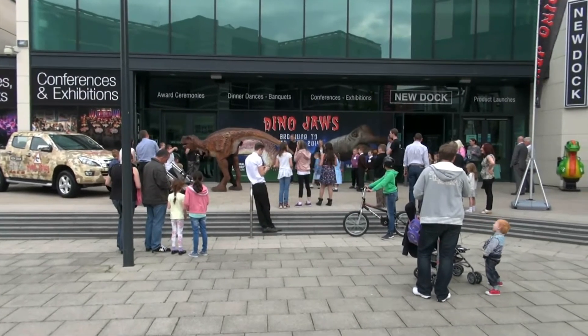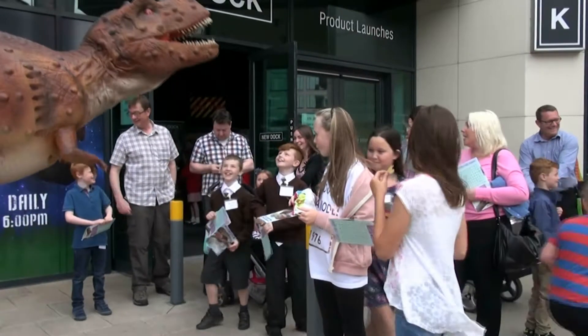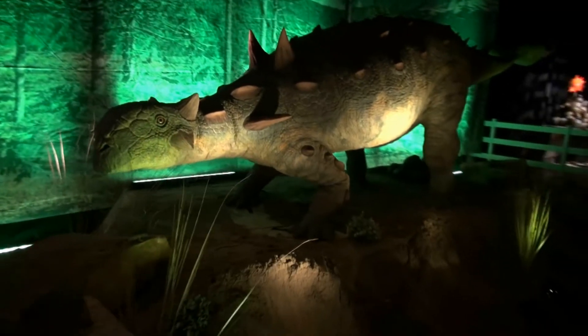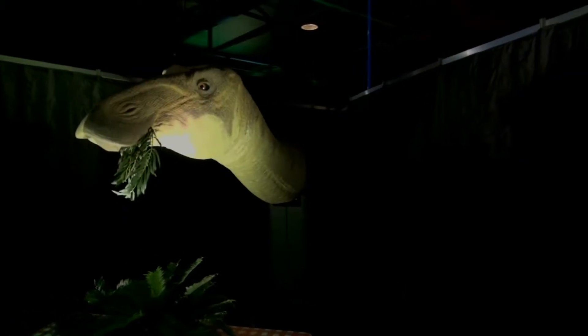This spectacular exhibition includes intriguing fossil evidence, fun hands-on exhibits, fascinating scientific insights and spectacular animatronic models, revealing everything scientists know about what and how dinosaurs ate.